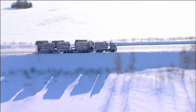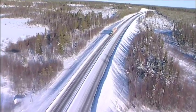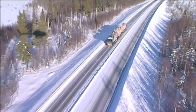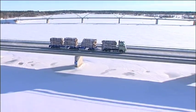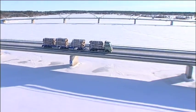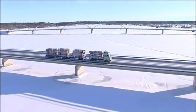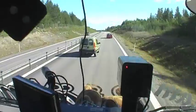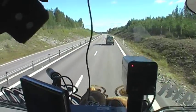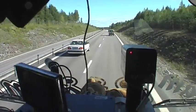If ETH vehicles were used for all timber transports, it would enable the number of vehicles required to be reduced by a third. That spells fewer heavy vehicles on our roads, lower carbon emissions and increased competitiveness. Fewer vehicles on the roads would also improve traffic safety and accessibility for other road users.